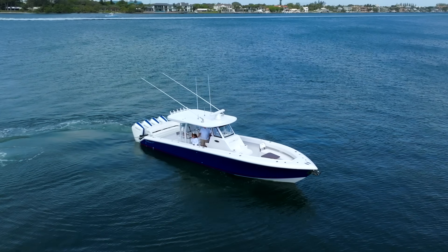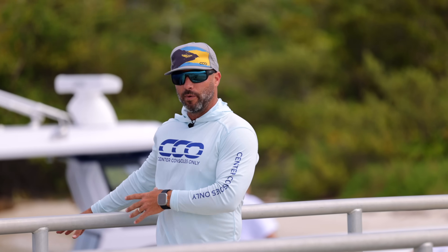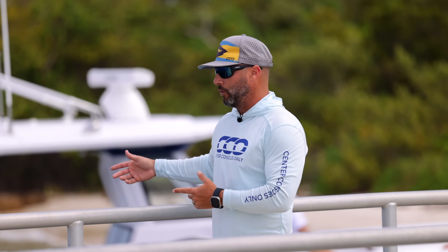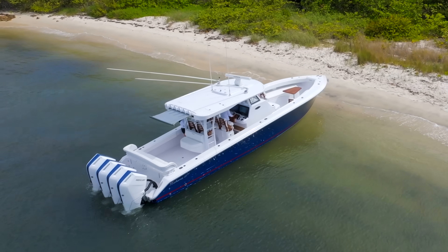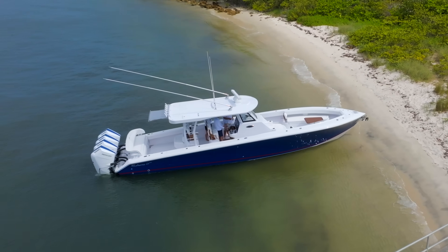As we let this cloud go by, which will allow us to get better photography, I wanted to explain what we're doing. We're here at Munyon Island in Riviera Beach right now, which is a spot we've come to a couple of times. There's a beach where we can get that water level footage, fly the drone, beach it, get some B-roll. Right behind me is the 41 GT — the revitalized version of the 41 that we've loved for so long.